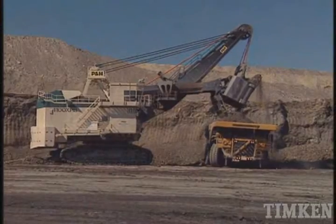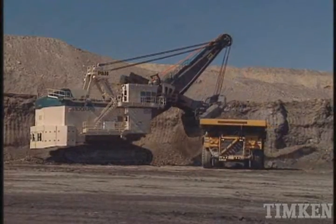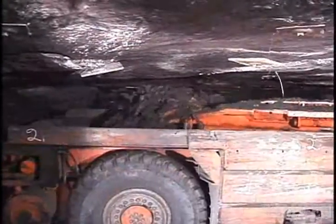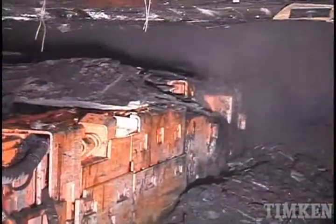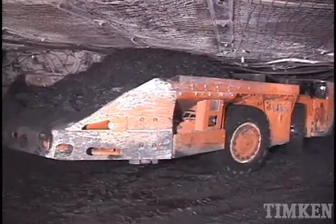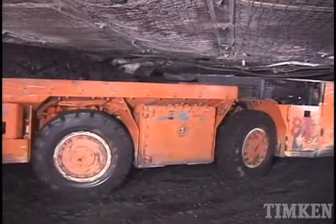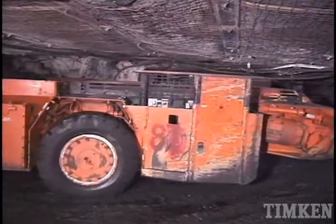Above-ground mining equipment is massive, able to extract ore by the truckload with each scoop. But below-ground, coal is removed ton by ton using compact but rugged pieces of equipment. Continuous mining machines and long wall shearers move through narrow tunnels and work seams far below the surface, so machine size is critical.